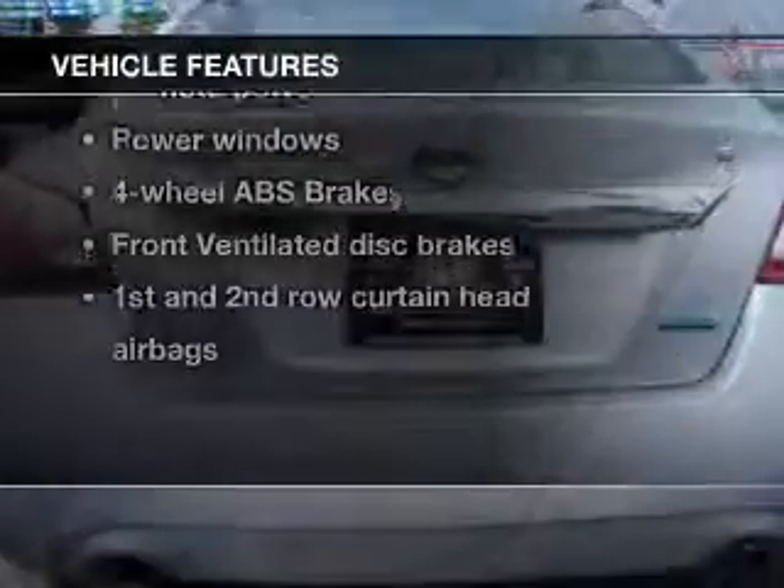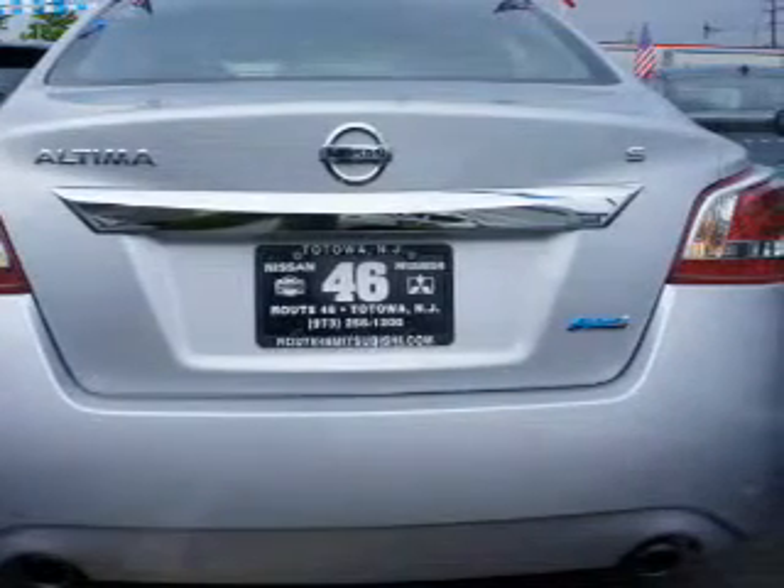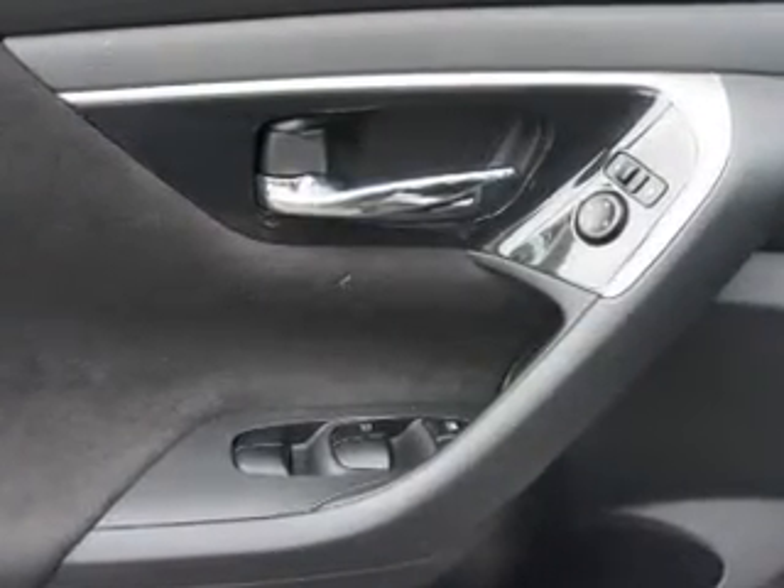Plus, enjoy these notable features that are included in this vehicle: power door locks, power windows, cruise control, Bluetooth wireless, an AM-FM stereo with a CD player, power mirrors, and an alarm system.